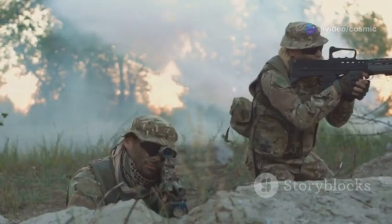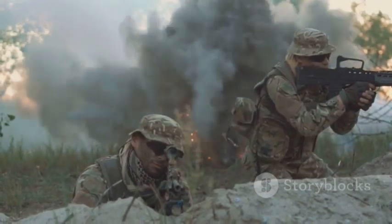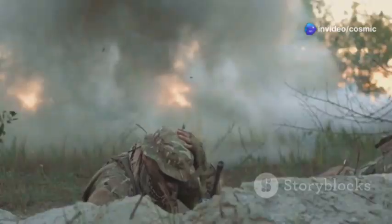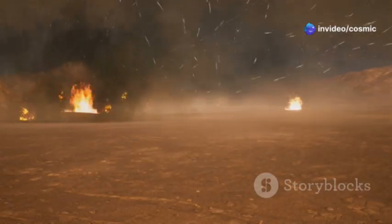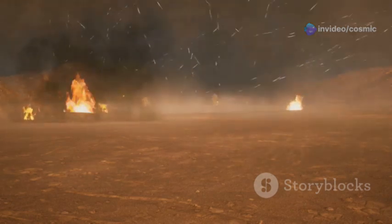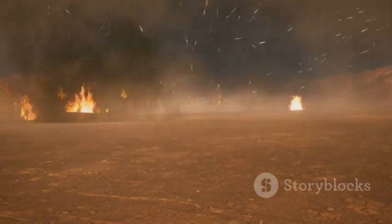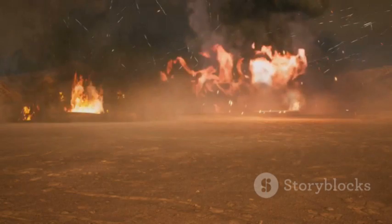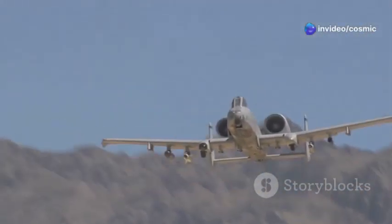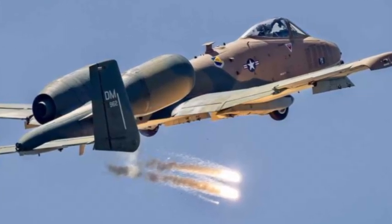Imagine this: you're a soldier pinned down by enemy fire, the situation's getting hairy, and you need some serious firepower on your side. The enemy is closing in and your options are running out. The tension is palpable, and every second feels like an eternity. Suddenly, you hear the distinctive roar of jet engines overhead. You look up and see the A-10 Warthog swooping in, ready to unleash its devastating firepower. That's when you hear the distinctive BRRRT of the Warthog's 30mm cannon, a sound that strikes fear into the hearts of enemies and brings hope to those it protects.